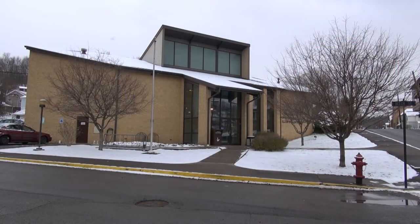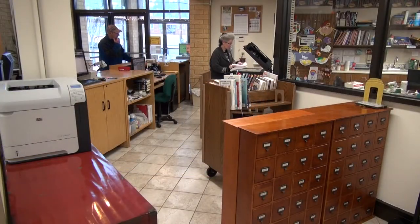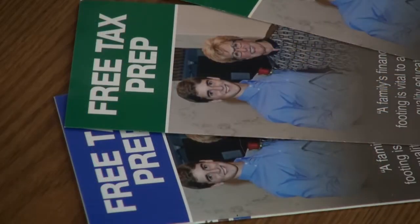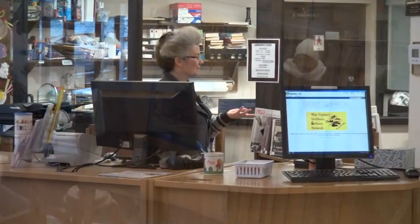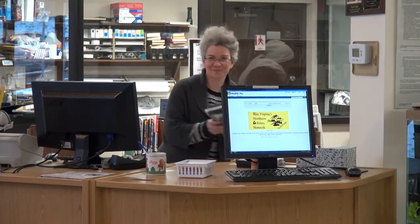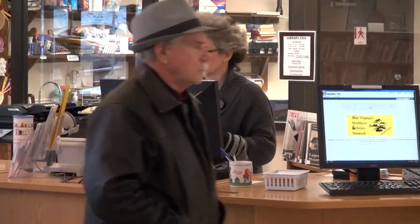How can libraries take part in this program? To me, libraries are information hubs. If you work in the United States, you have taxes taken out, so you have to do your taxes. Therefore, libraries are a perfect place to find information about getting your taxes done. Whether someone does them for you or you do them yourself, it's a great place to find the information you need.